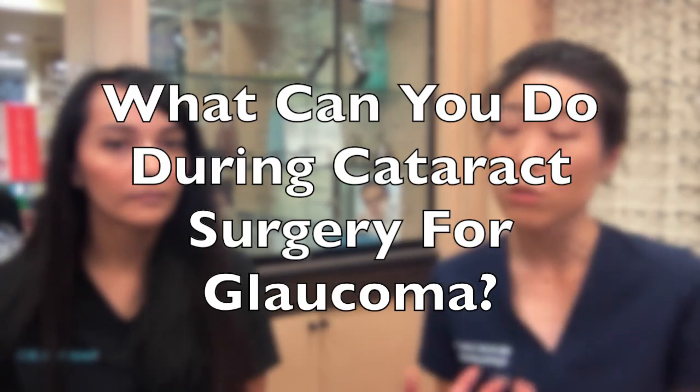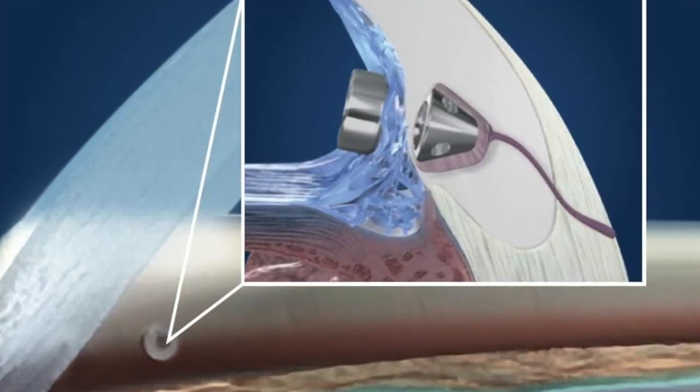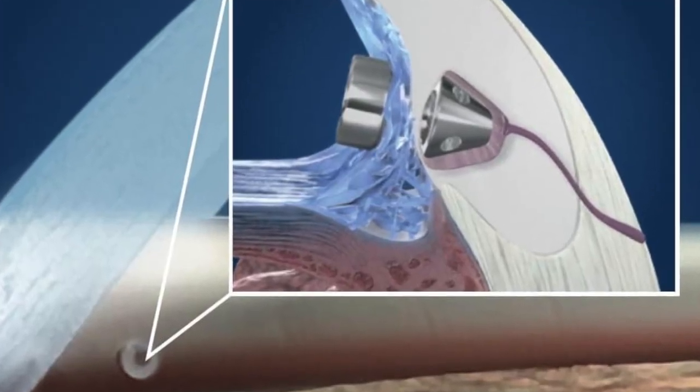Is there something that you can do during cataract surgery for glaucoma? Yeah, so when we're doing cataract surgery, we're already inside of the eye. So it gives us an opportunity to clean out, or work on the natural drainage system to help it function better.